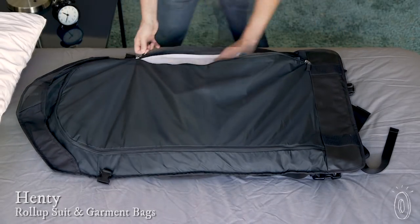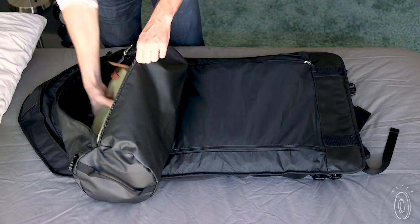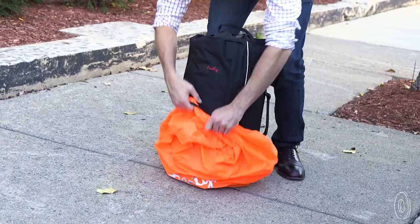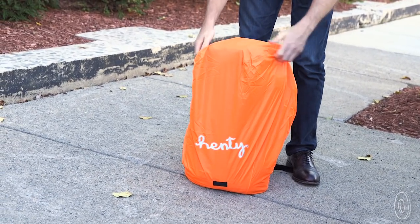The outside houses your suits while the inside has a waterproof utility bag for sneakers and toiletries and a designated pocket for your laptop. A rain jacket for your bag is included so no matter what, your belongings stay intact.